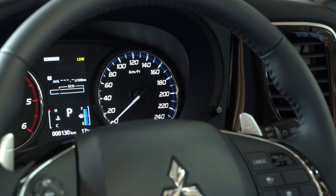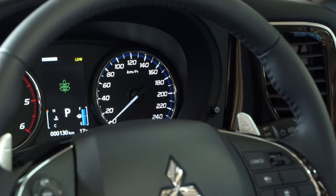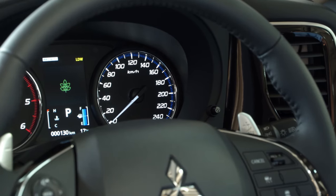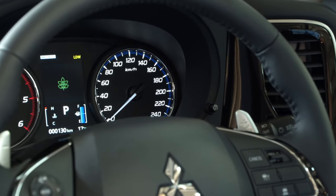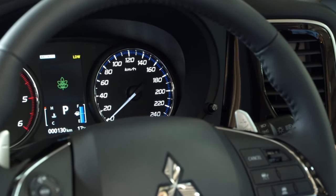You can also see your average litres per 100 kilometres and average speed. This is a fuel economy leaf — the better your fuel economy, the more the leaves will colour in. Your aim is to have a fully coloured in leaf.